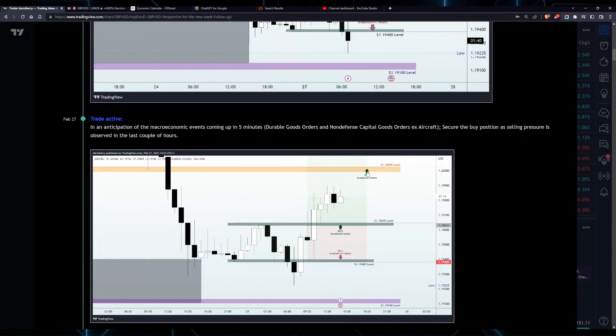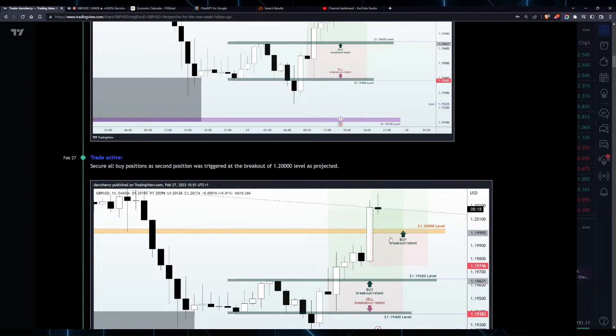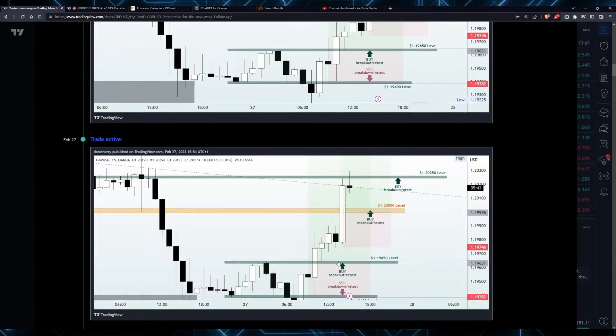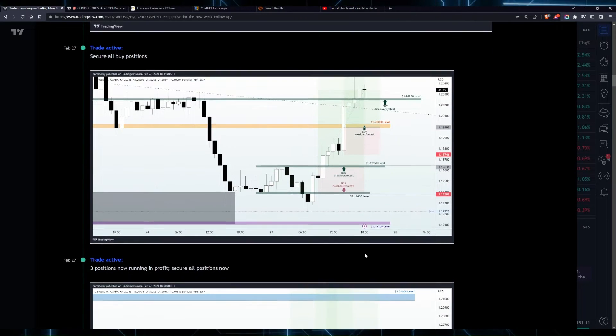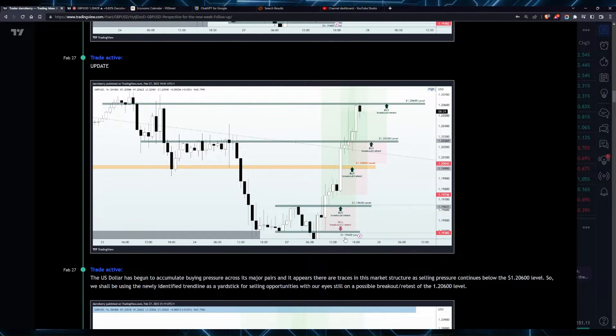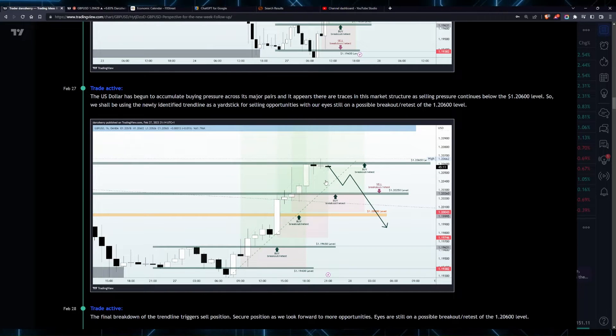We positioned ourselves above the 1.20 level in order to add more positions if price action broke out of that structure, and this was exactly what happened. We had a breakout of structure triggering the second position. We also added another position above the 1.20250, and we saw price break out of that structure, having three positions running in this market. The first phase of last week was more bullish as price action continued to find higher highs. But as soon as price got into the 1.20600 — which was a day before the last trading day of the month —